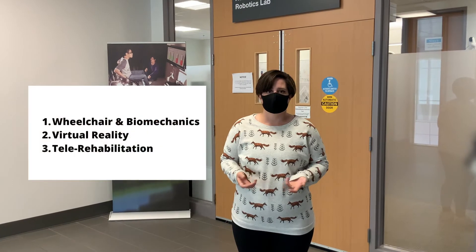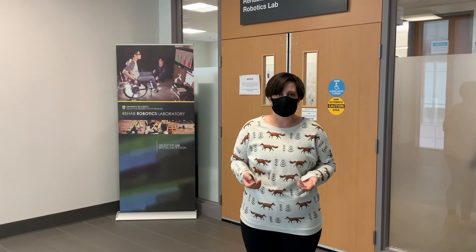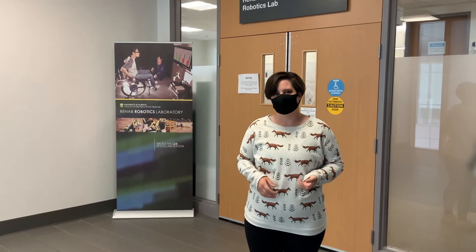We have three cores: wheelchair and biomechanics, virtual reality, and tele-rehabilitation. Why don't we go check out the space and I'll tell you more.